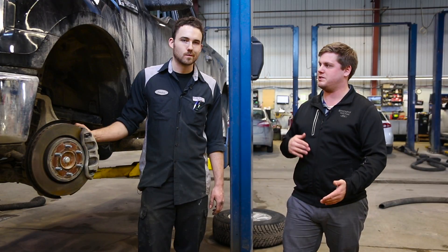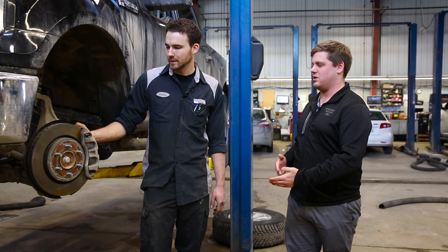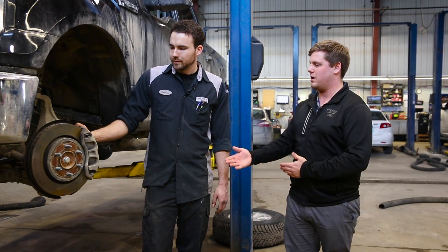We recommend that you get your brakes serviced every 20,000 kilometers or once a year. So Jordan, what exactly goes into a brake service? What exactly are you paying for when you get a brake service?